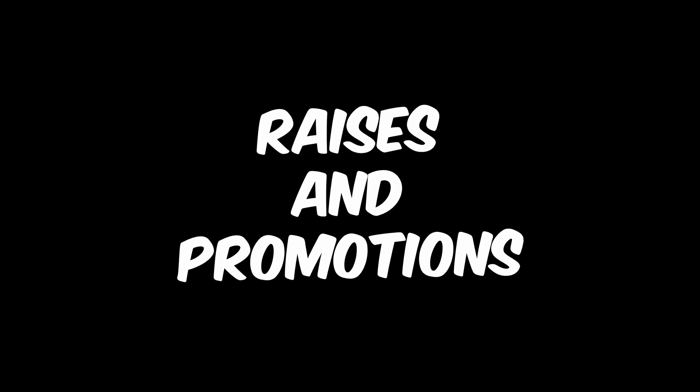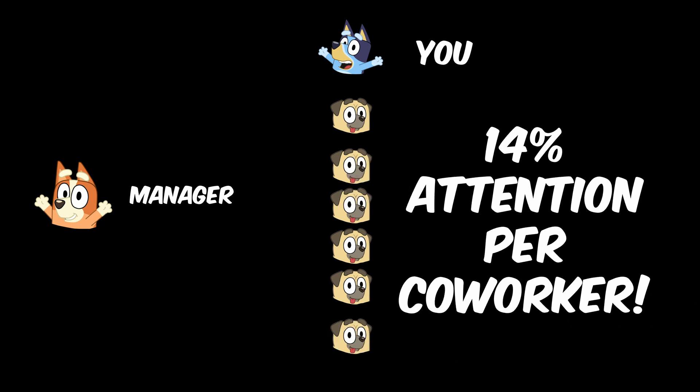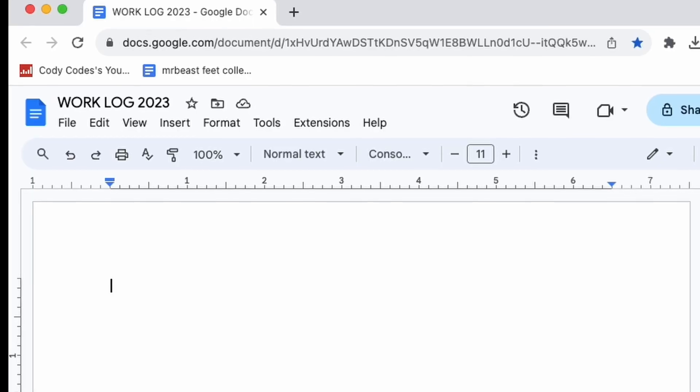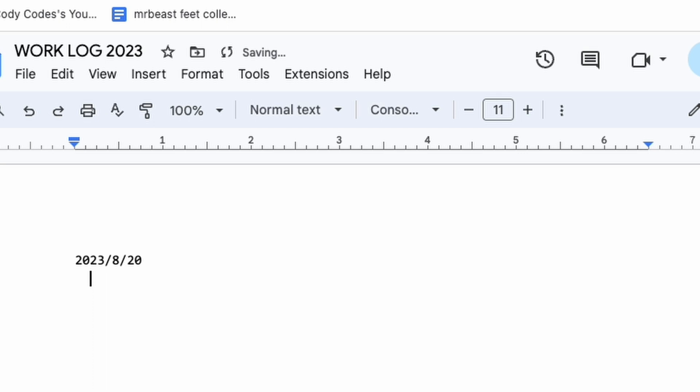First off, let's look at raises and promotions. Here's a truth bomb: your manager doesn't necessarily not care about you, but as a manager, you're not their only subordinate. If you have a manager, they probably have six to ten people that work underneath them. So even if your manager was paying attention to all of the people working underneath them, you only have this small sliver of attention. Your manager actually doesn't know what you're doing.